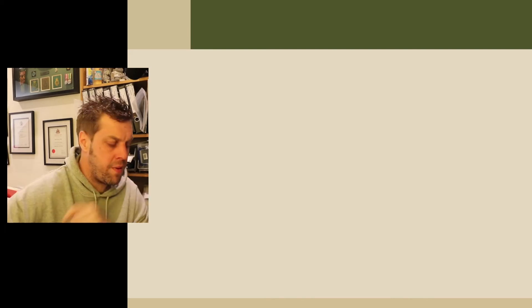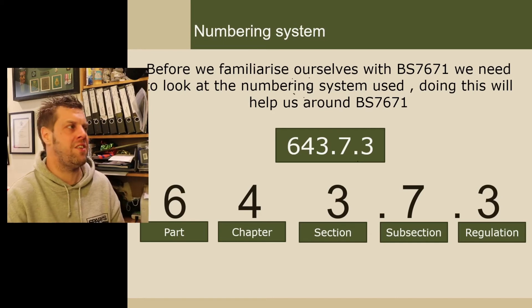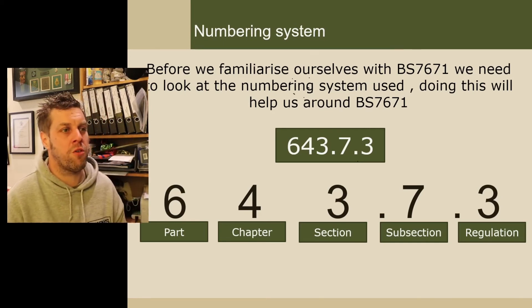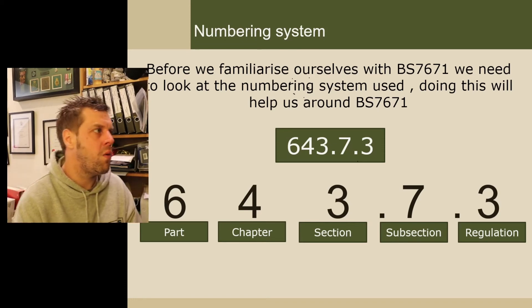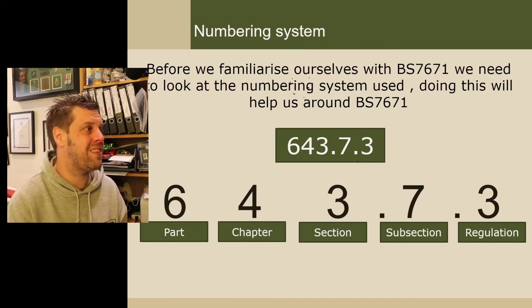That is it on the numbering system — it's not crazy hard. The key takeaway is: the part, the chapter, the section, the subsection, and the regulation. It doesn't matter so much now, but it will matter when you're going through books. If you spot an interesting reg in your exam — say '643.7.3' — when you look back at your note later, you'll know: that's part six, inspection and testing, chapter four, section three, subsection seven, regulation three.